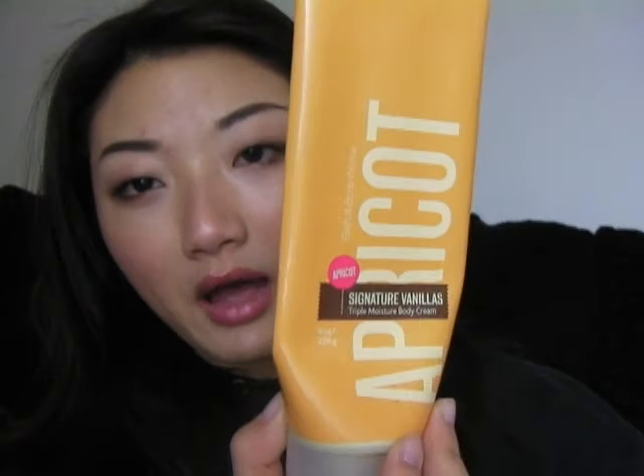I'm also done with the Bath & Body Works Signature Vanilla in Apricot — it's a triple moisture body cream. I really like this because it really moisturizes my skin well, and it just smells absolutely amazing.